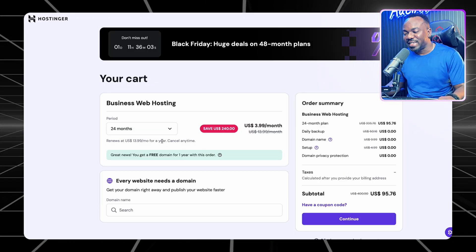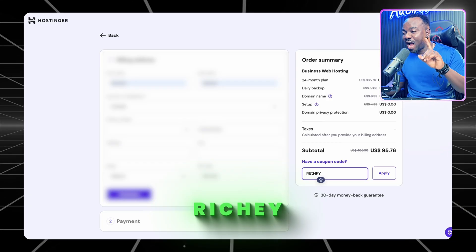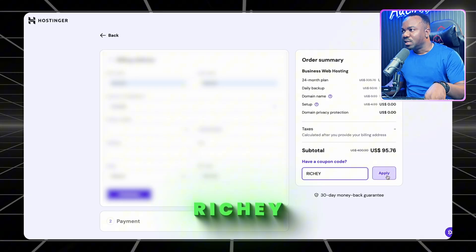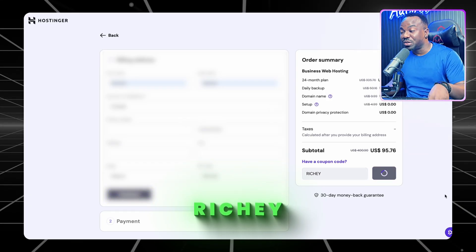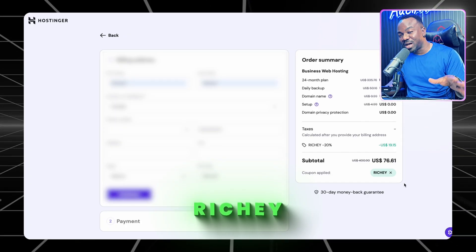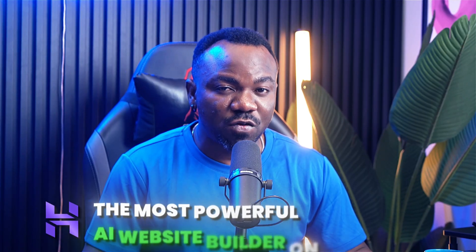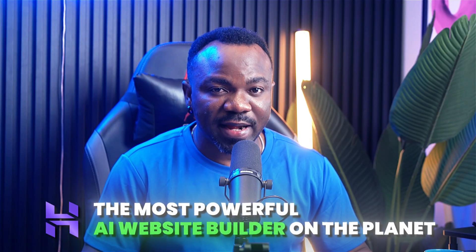Then here is the magic — use code RISHI at checkout, that is R-I-C-H-E-Y. This drops your price to just 2,900 Naira per month, that is around two dollars per month, instead of 3,900 Naira per month. Fill in your details, hit continue, and boom — you now own the most powerful AI website builder on the planet.